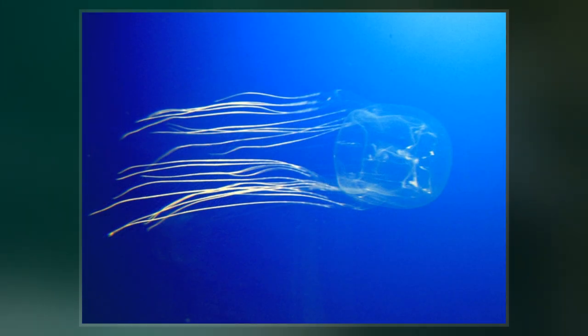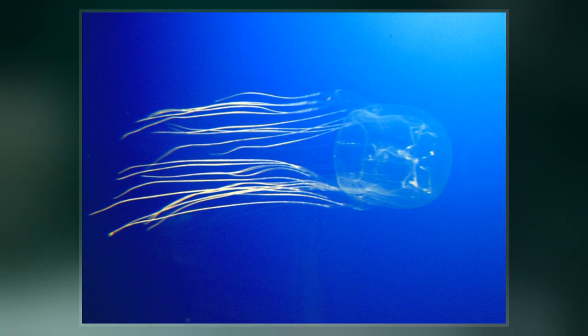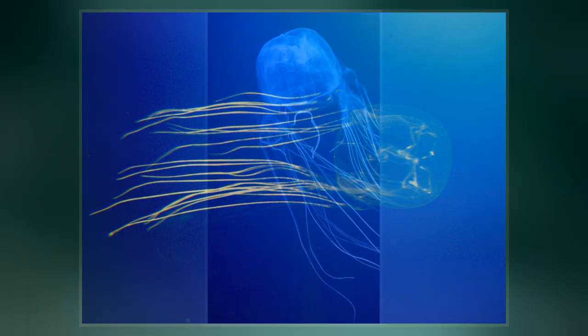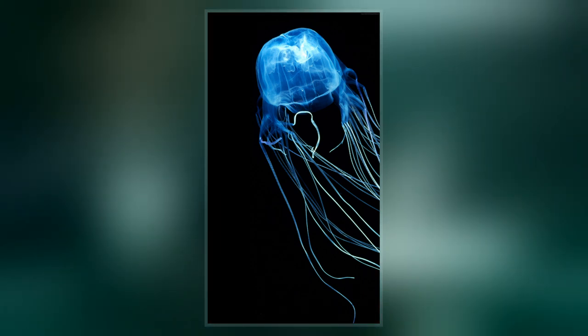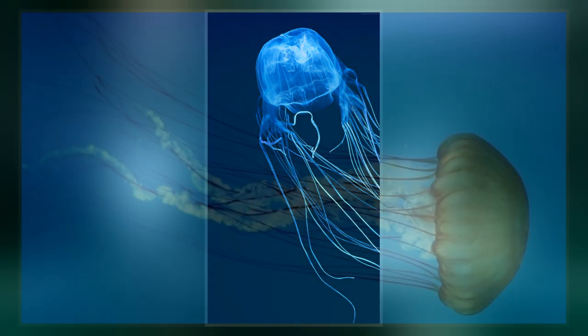The medusa form of a box jellyfish has a squarish, box-like bell from which its name is derived. From each of the four lower corners of this hangs a short pedalium or stalk which bears one or more long, slender, hollow tentacles.